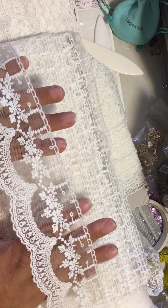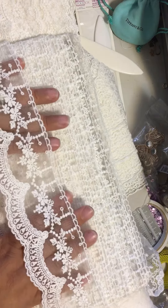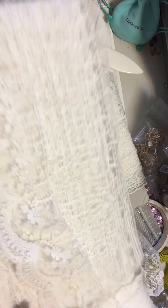So here's the first one and I'm going to try to give you two yards of each one. There'll be three lots here. Here's the first one — this is beautiful, this is one of my faves.